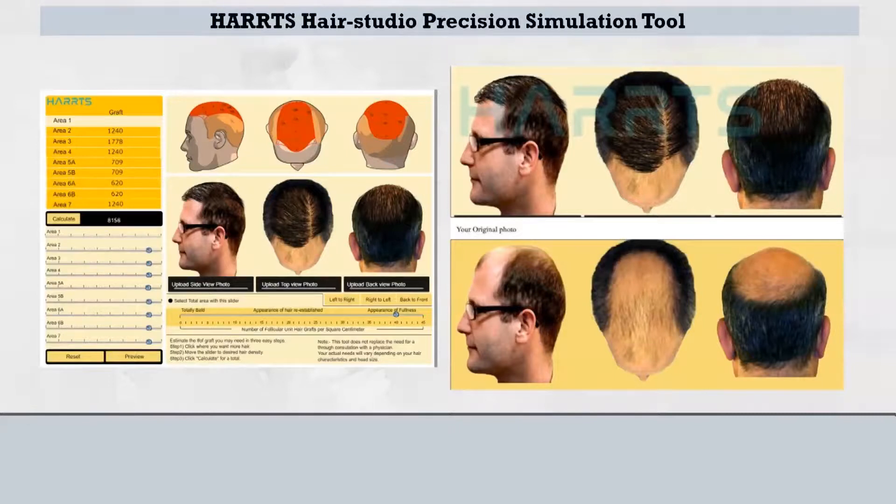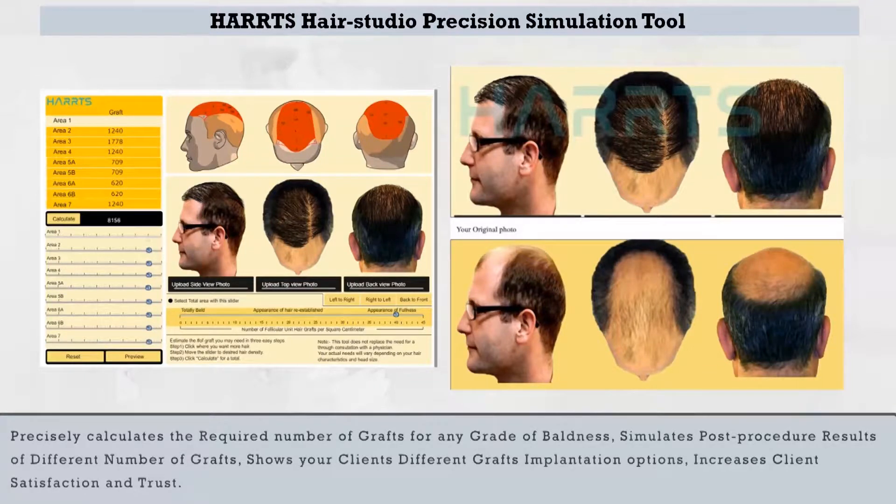Harts Hair Studio Precision Simulation Tool. This tool precisely calculates the required number of grafts for any grade of baldness, simulates post-procedure results for different numbers of grafts, shows the client different graft implantation options, and increases client satisfaction and trust.